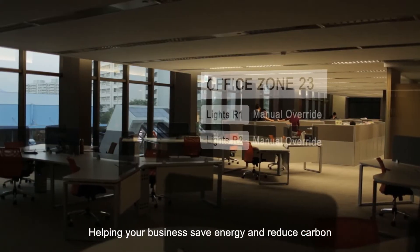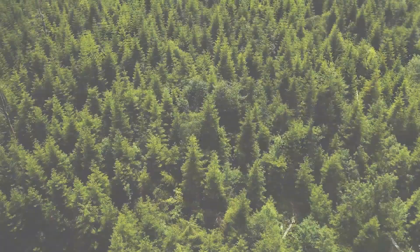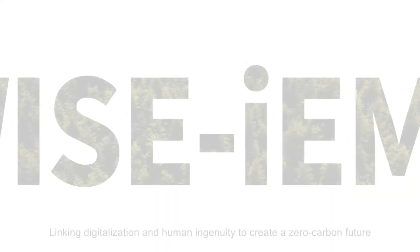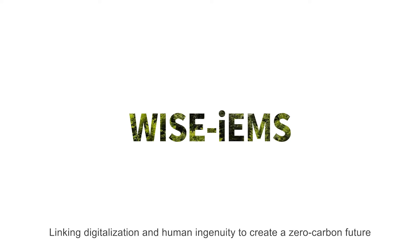Helping your business save energy and reduce carbon as it undergoes digital transformation. Saving energy and developing sustainably — technology in line with international standards, linking digitalization and human ingenuity to create a zero-carbon future.